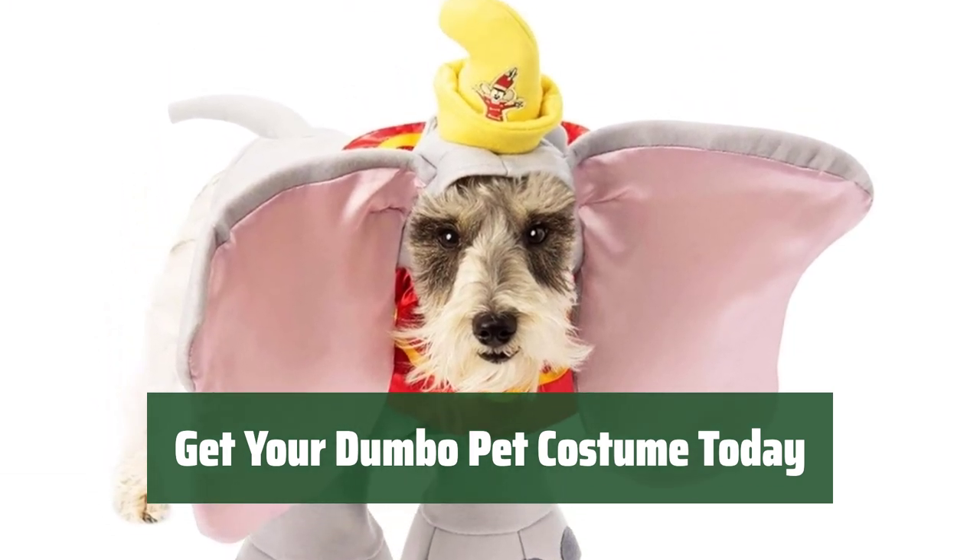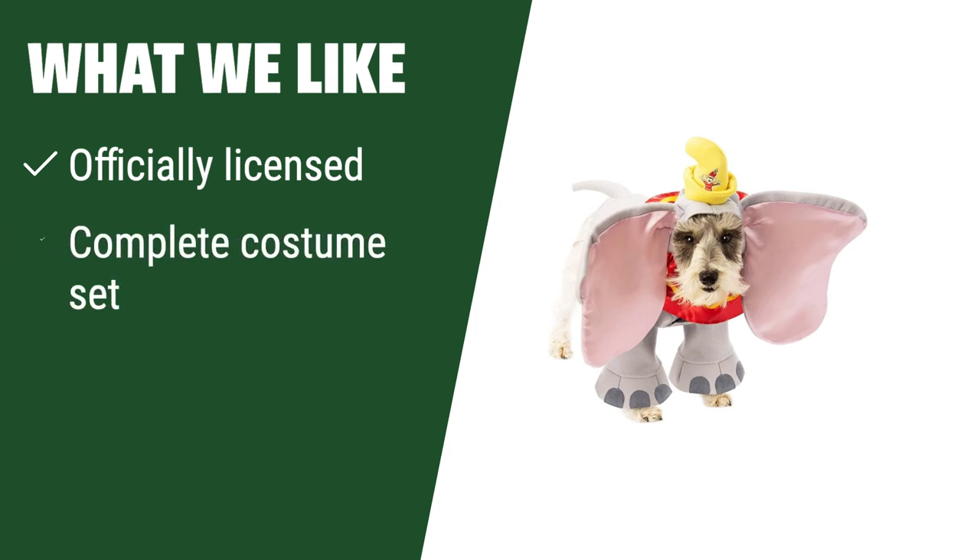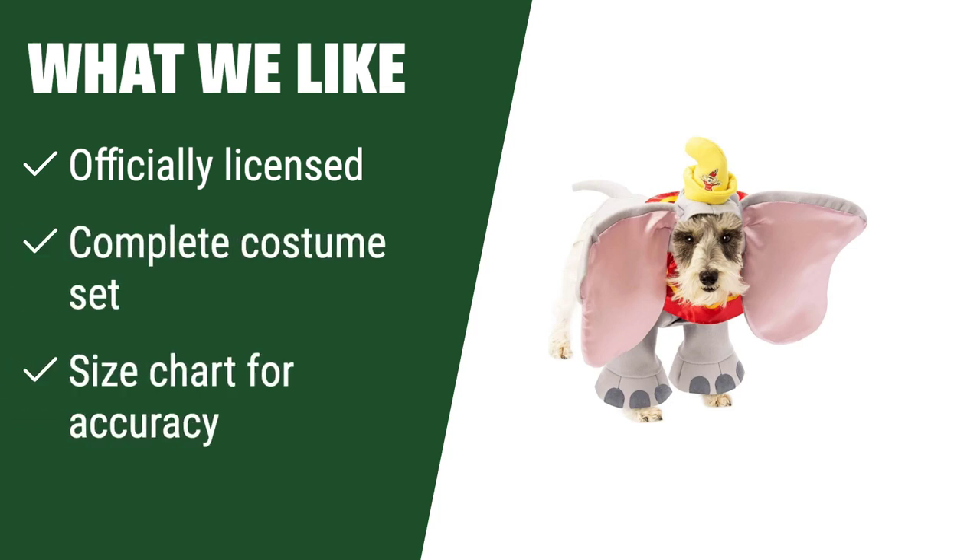Order now for some fun and memorable moments. What We Like: if you want an officially licensed Dumbo Pet Costume with a complete set including headpiece, hat, collar, jumpsuit, and tail, you should choose this one. Make sure to follow the size chart for accurate fitting and enjoy fun photos, parades, and play dates with your pet.